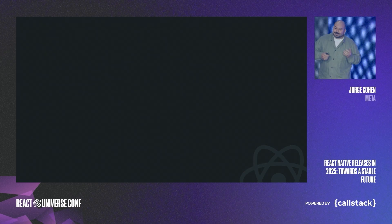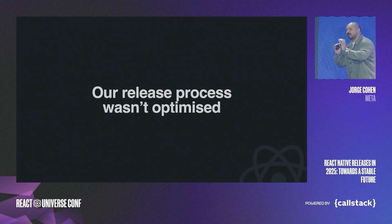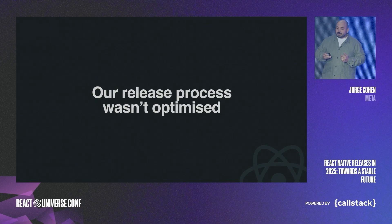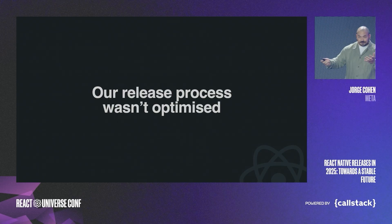What made these upgrades so painful? Well, here's the truth: our release process wasn't optimized to the way React Native was evolving. It didn't take into account the fast-paced advancements and improvements we've been making. But more importantly, we were creating our own problems. I want to show you some of our release process and explain what happens behind the scenes.